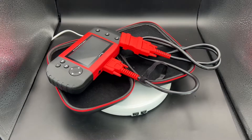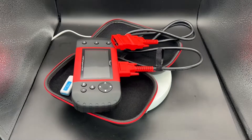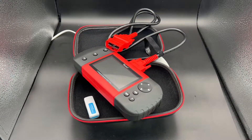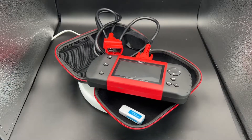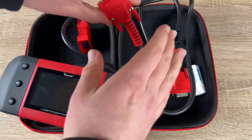It can check the engine, the ABS and lock system, the SRS additional retention system, and the transmission system, for example. 16 kinds of languages are available: English, Spanish, German, French, Portuguese, Dutch, Swedish, Italian, Russian, Polish, and more.